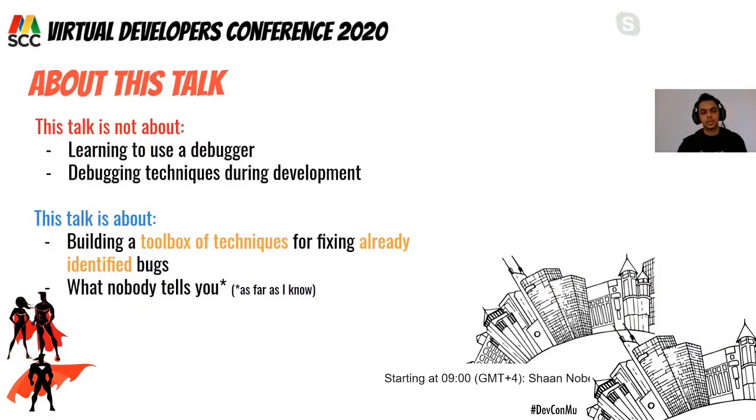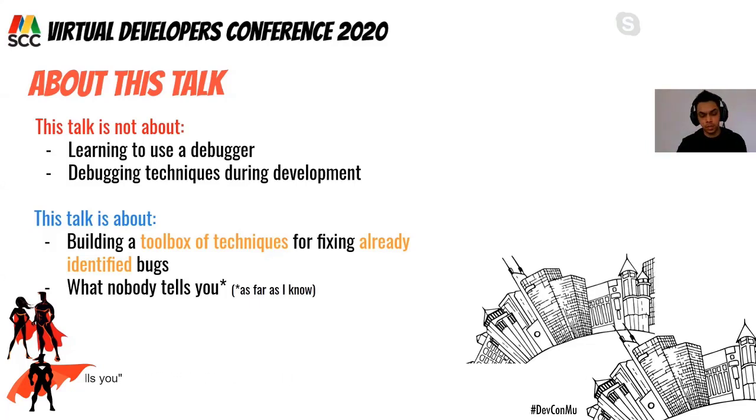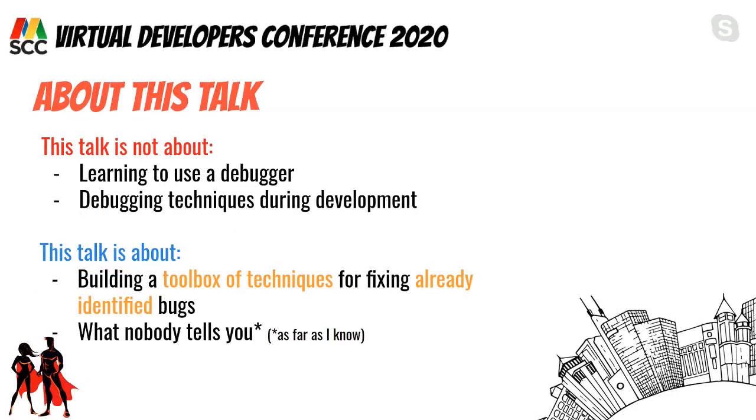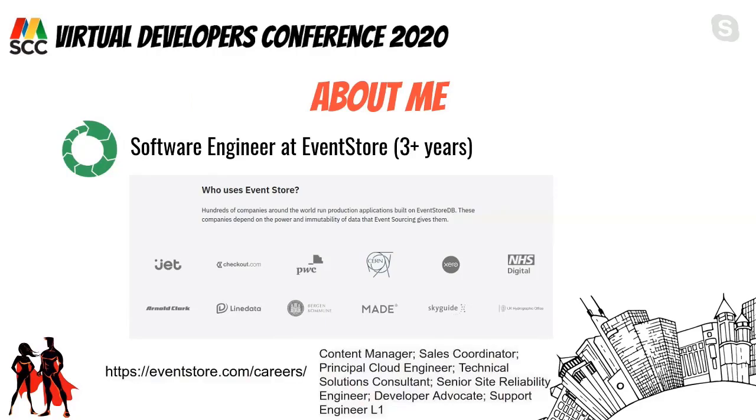A few words about me: I'm a software engineer at EventStore since 2017. EventStore builds the EventStoreDB product, which is a database whose main power is that it keeps data as a series of immutable events. This is very important in sectors like healthcare and finance where you cannot lose any information.